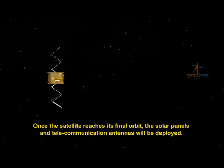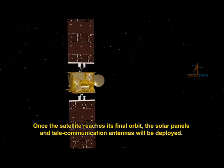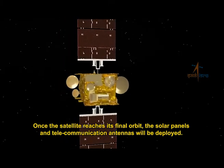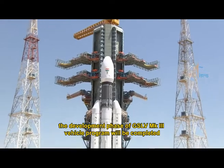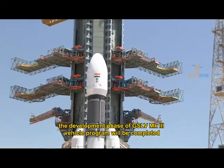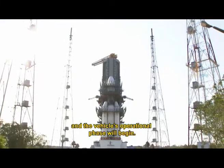Once the satellite reaches its final orbit, the solar panels and telecommunication antennas will be deployed. With the success of this flight, the development phase of the GSLV Mark III vehicle program will be completed and the vehicle's operational phase will begin, marking a significant milestone towards achieving self-reliance in space activities.